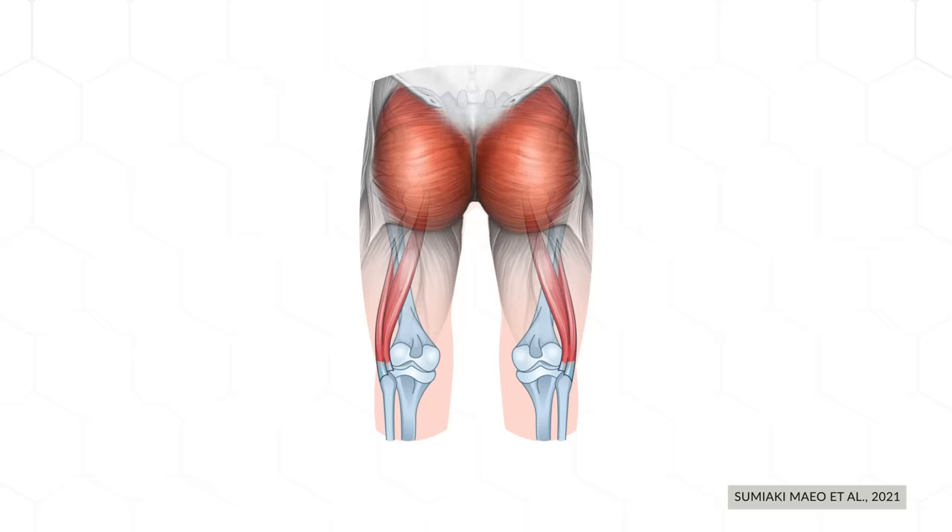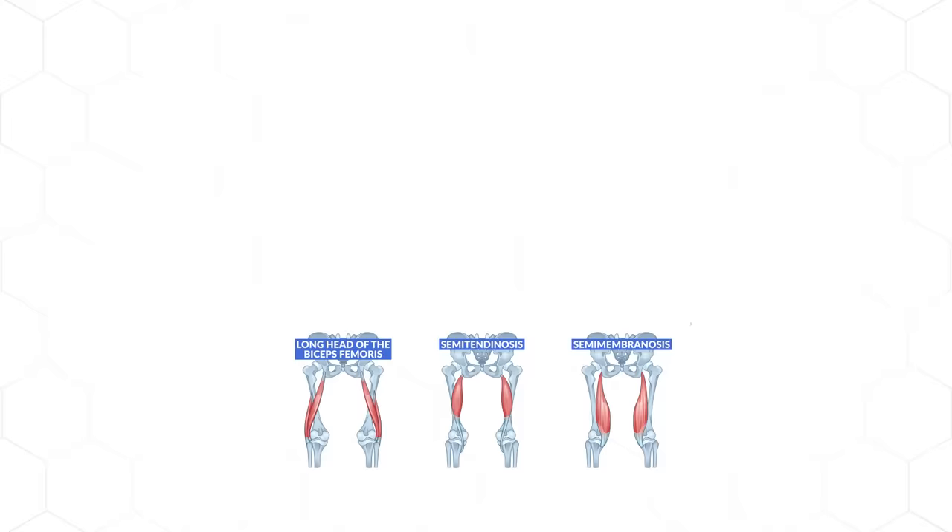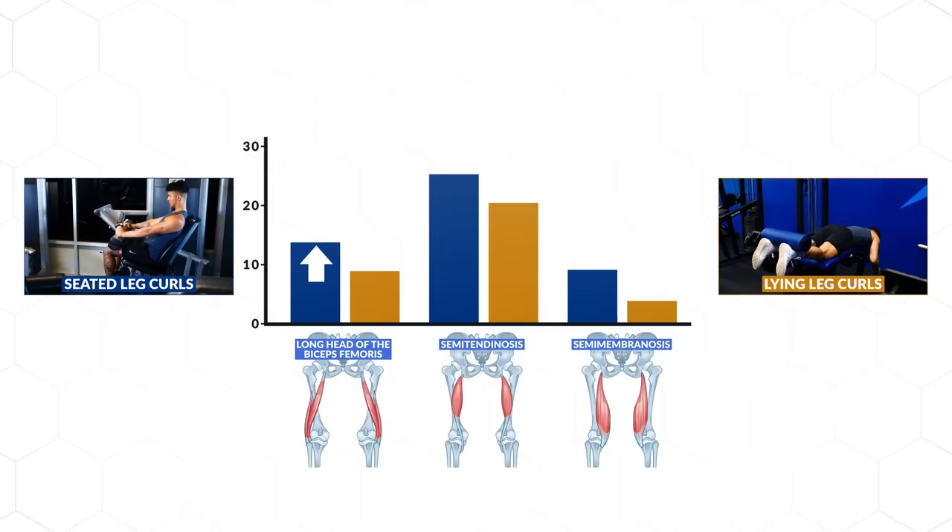The last study I want to cover was done on the hamstrings. There were two groups of subjects, each assigned a different exercise — one group did seated leg curls and the other did lying leg curls. Since three of our four hamstring muscles go from the hip down to the knee, a seated position stretches them into a longer length than a lying position does. After 12 weeks, seated leg curls provided significantly more growth in these three hamstring muscles than the lying leg curls.